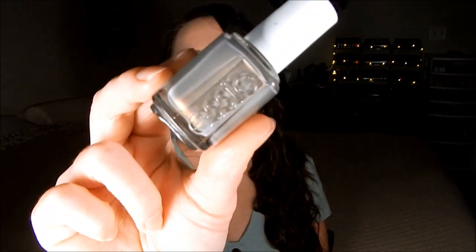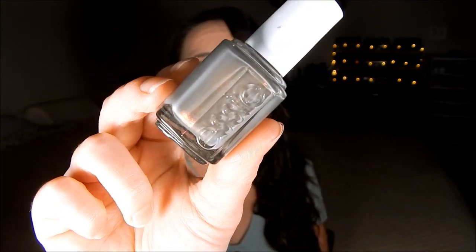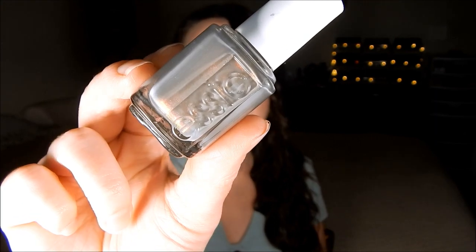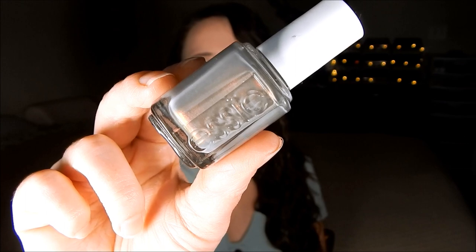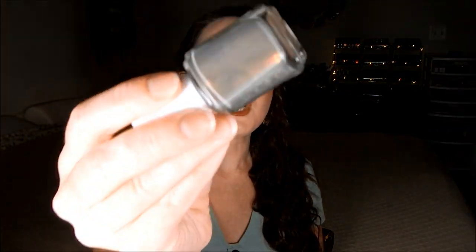The last one is Essie Social Lights, a beautiful taupe-y gray shade packed with red shimmers. The shade is so gorgeous — you really have to see it in person; my pictures don't do it justice. I actually found it at a discount store recently for $1.99 a bottle, which is a steal. I would have gotten multiple bottles but it takes me so long to get through one bottle of nail polish.